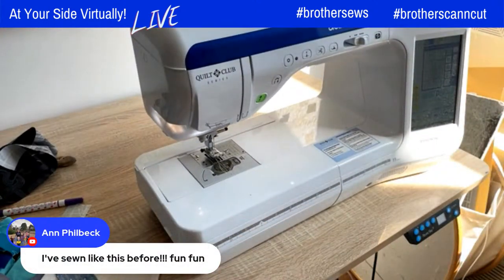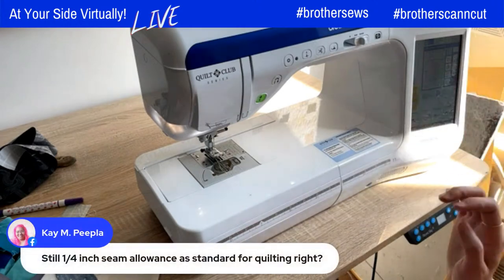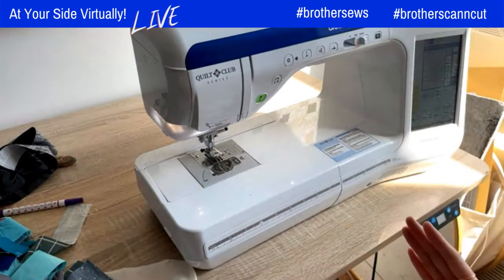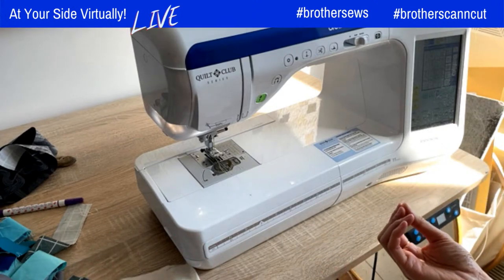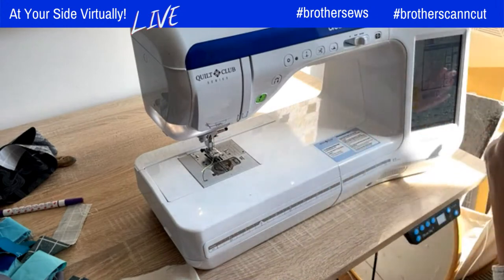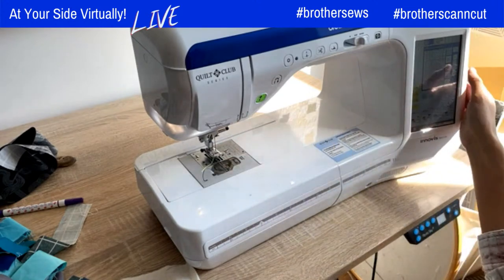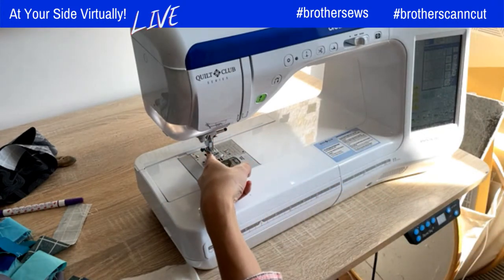Ann says she's sewn like this before — this is so much fun! Kay asks about the seam allowance — yes, it is still a quarter-inch seam allowance. With the Brother BQ3100 machine, they've really thought out the needs of a quilter. You can find the quarter-inch seam allowance really easily. My needle position is in the middle, but with the touch of one button it positions to a quarter inch from the right edge of the presser foot — and you can do that on the opposite side as well.